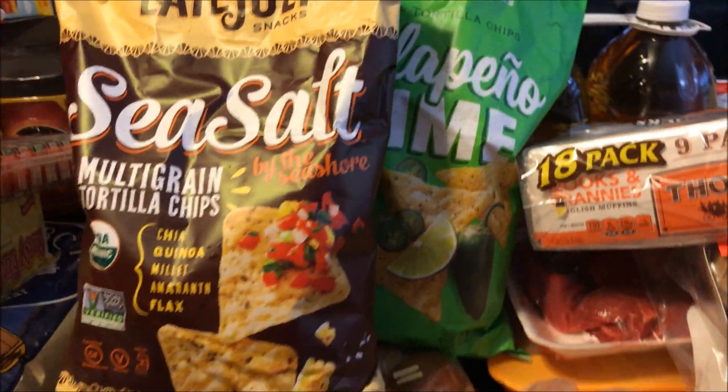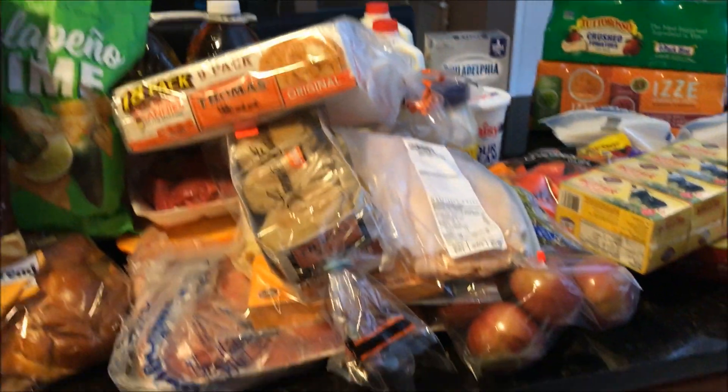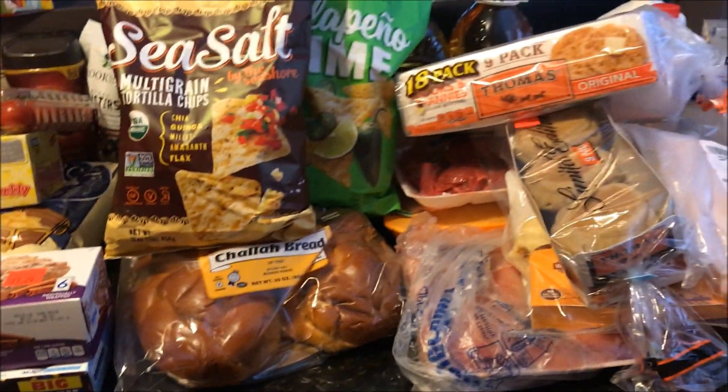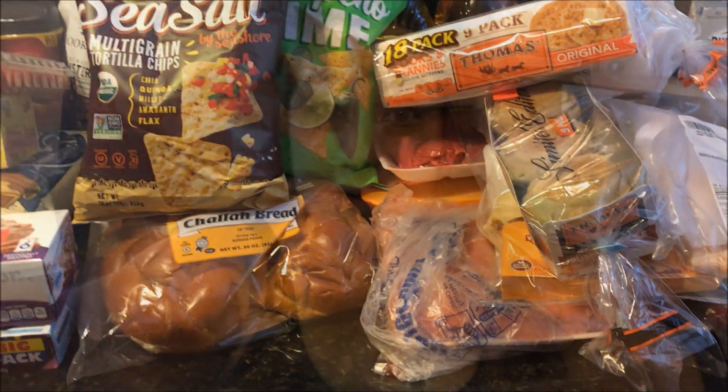If you guys have tried the Late July chips, comment below and let me know what you think. Check the description box for my other social media — Facebook, Instagram, Snapchat — I'll post pictures of anything new I try. That's my BJ's haul for this month! If you love BJ's, give this video a thumbs up. I post regularly, about three to five times a week — hit subscribe and I'll see you in my next video!